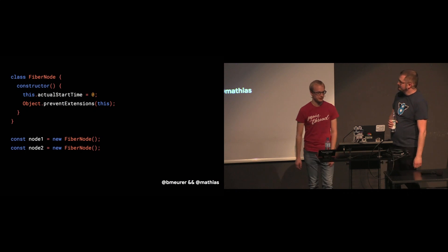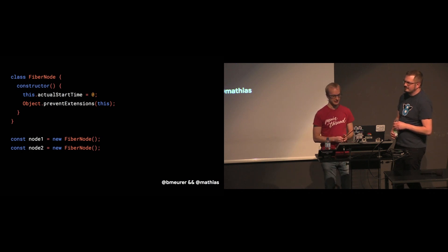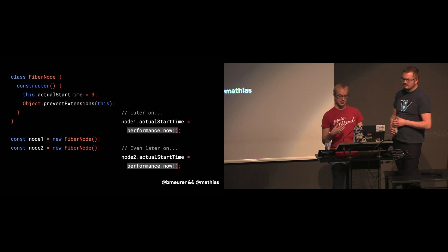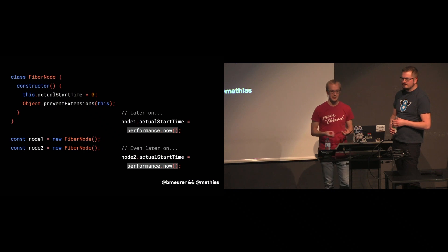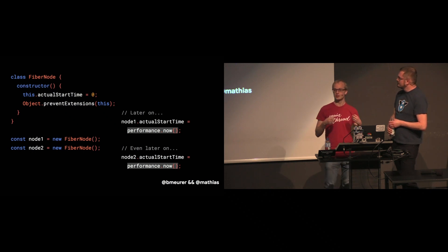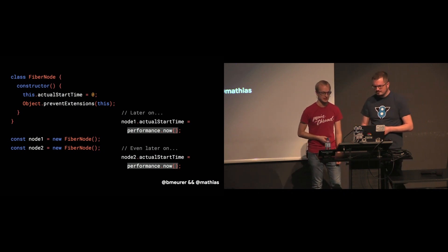In the case of React, here's what happened: each fiber node has a couple of fields that are supposed to hold timestamps when profiling is turned on. They are initialized with zero or minus one, so they start out with SMI representation. But then later, actual timestamps are added in these fields — the values come from performance.now, which returns floating point values. So those are stored as doubles, which means these fields go to a double representation. And on top of that, React also prevents extensions to these fiber node instances.